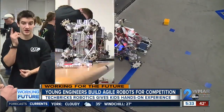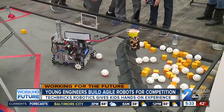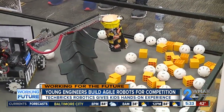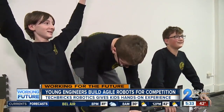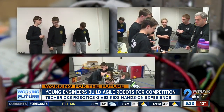A battleground for young engineers, challenged with designing, building, programming, and operating agile robots that can also function on their own. And the rookie team wins!